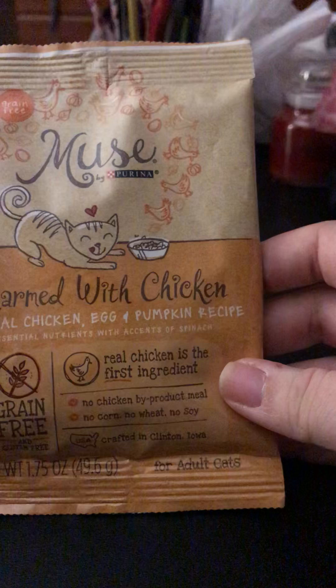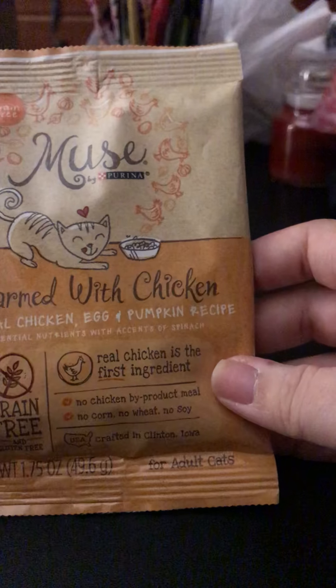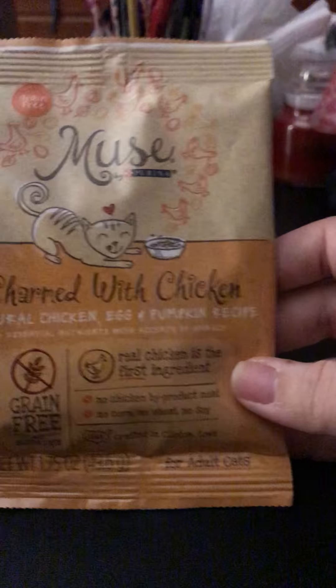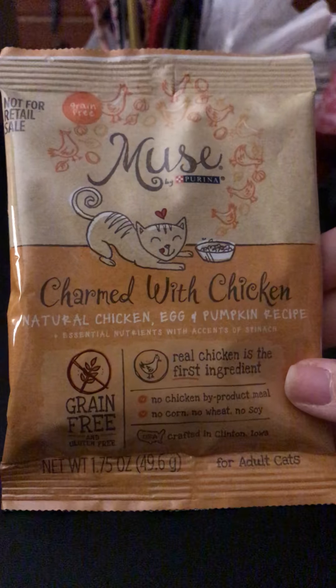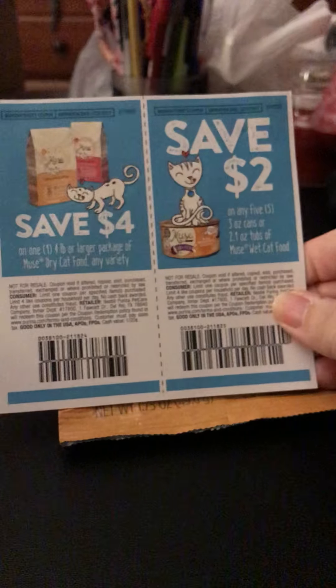The next thing — I'm not sure where it came from, it might have been Scouse — is a little sample of Muse cat food, and my cats like it. It also came with two coupons. If I find out where it came from I'll leave a comment below.